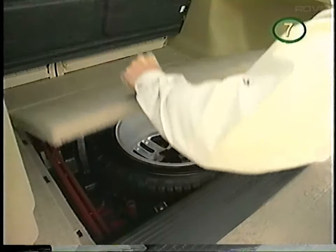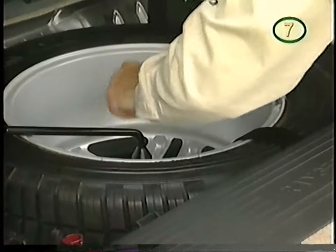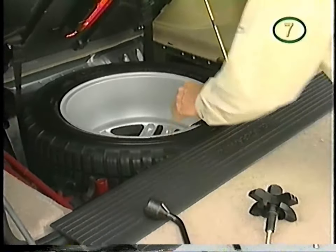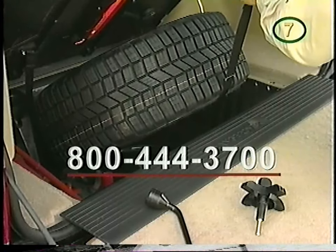The spare tire is located under the floor along with all the necessary tools. Loosen the bolt and pull out the spare with the provided sling, or if you prefer, simply call the 24-hour Land Rover Road Recovery Service.